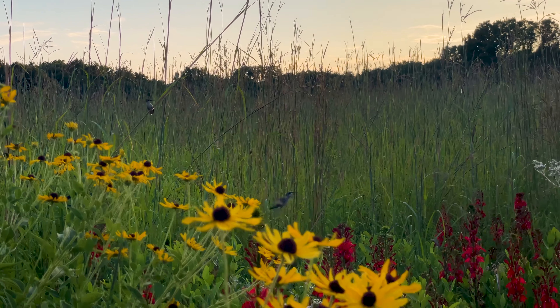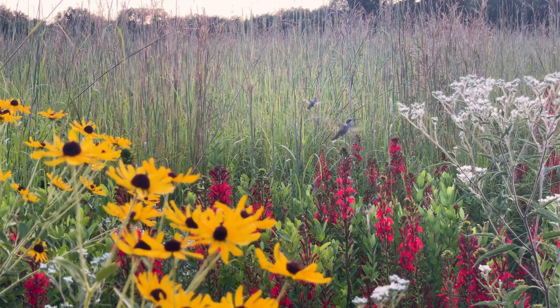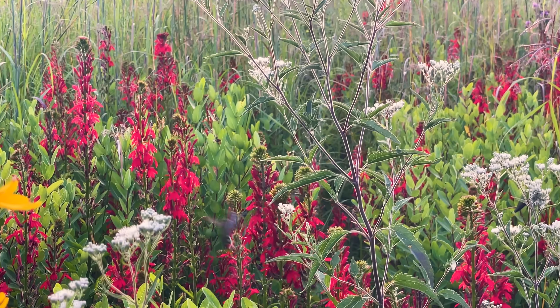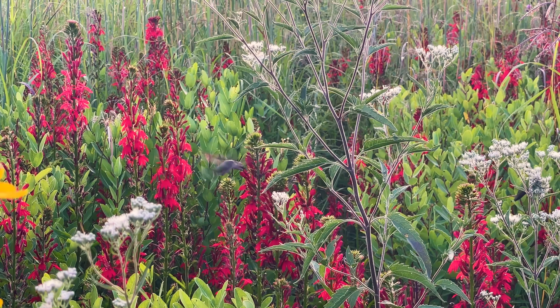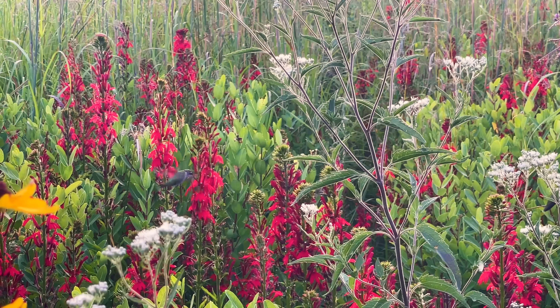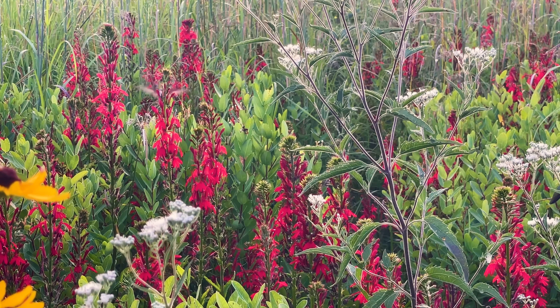Check this out — there are four hummingbirds right here in front of us. Trying not to move and be very still. This is so cool — they're just humming around and feeding. Such cool birds.